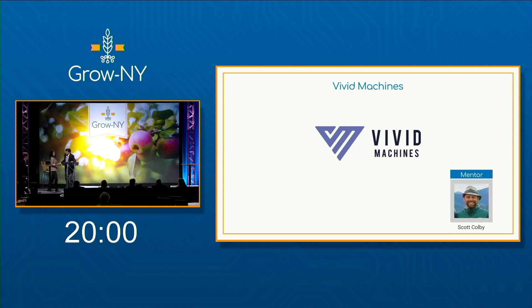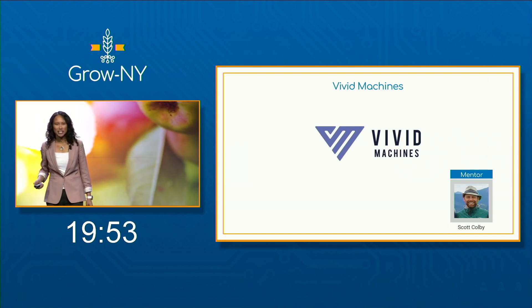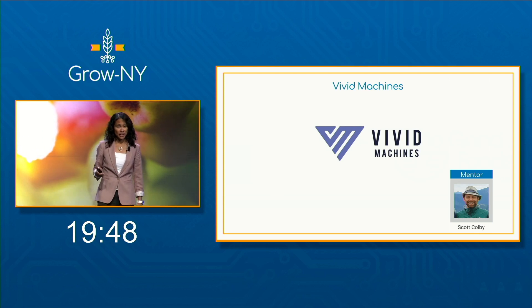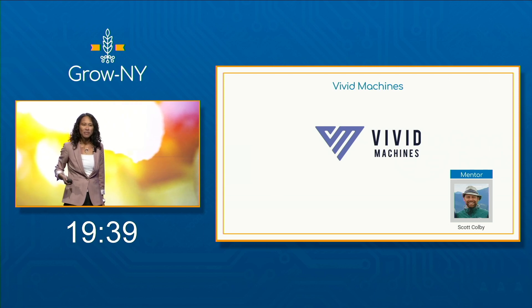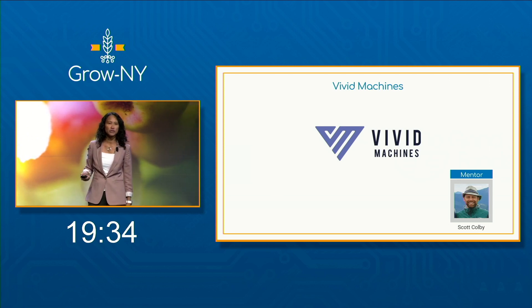Hi, I'm Tess. I'm the Director of Partnerships and Executive Member of Vivid Machines, and I am so thrilled to be here. Unfortunately, our CEO can't be here in person, but she'll join us virtually for Q&A. We are a new ag tech startup from Canada, and our vision is to bring more fresh fruit to market to help solve the problem of food security.